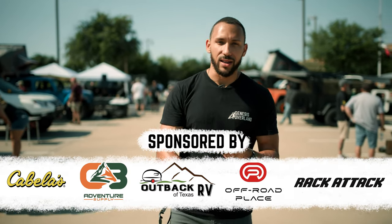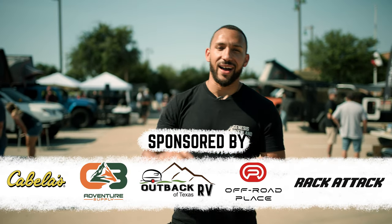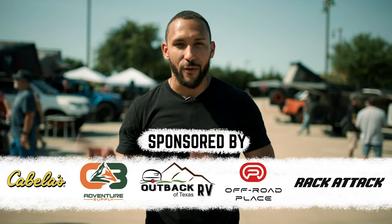Big shout out to Caleb at Lone Star Medics who is doing a medical seminar today. And a huge shout out to our sponsors: Cabela's, CB Adventure Supply, Outback RV of Texas, Rack Attack, and Off-Road Place. Without those guys, we are not doing any of this.